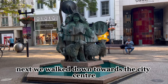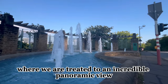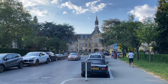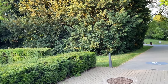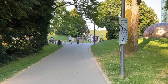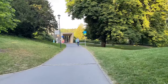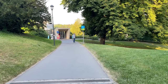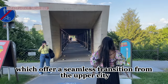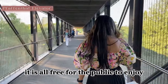Next, we walked down towards the city center and then towards this stunning fountain near the Pfaffenthal lift, where we were treated to an incredible panoramic view. It is a public elevator in Luxembourg which offers a seamless transition from the upper city to the lower city — and guess what, it is all free for the public to enjoy.